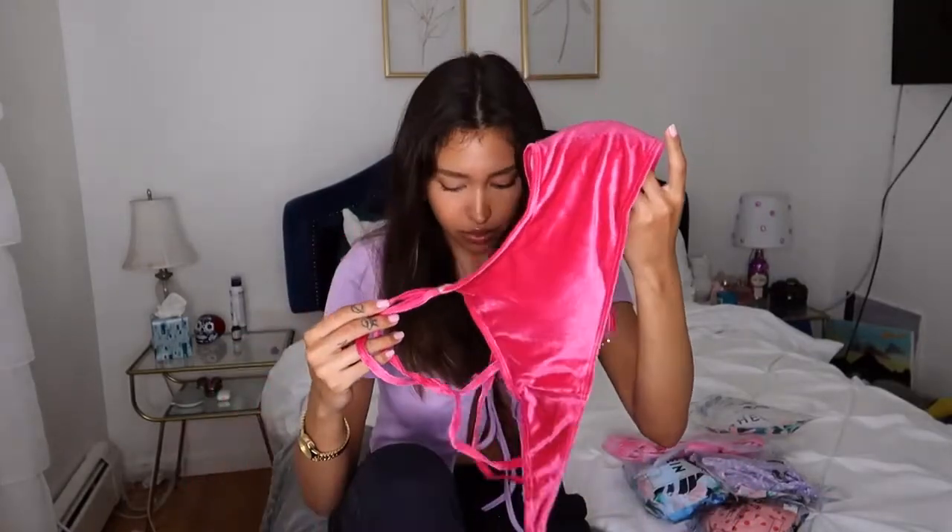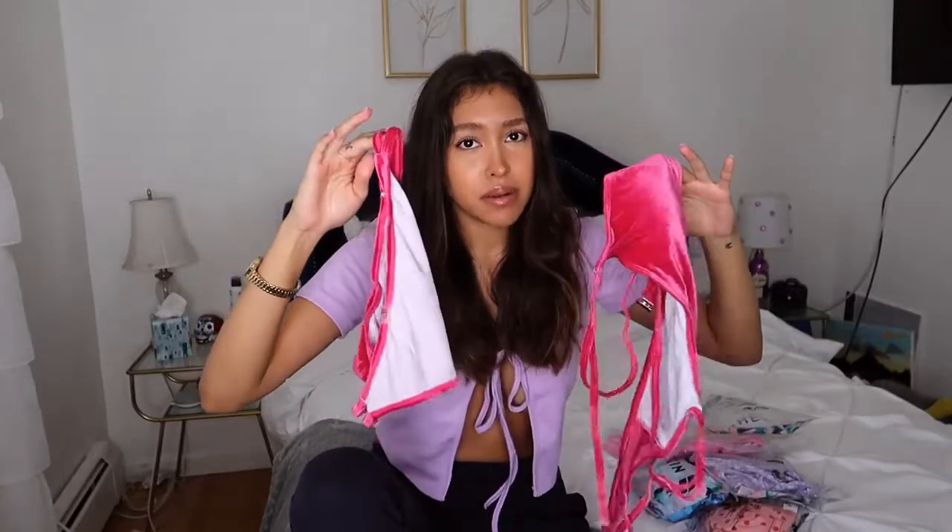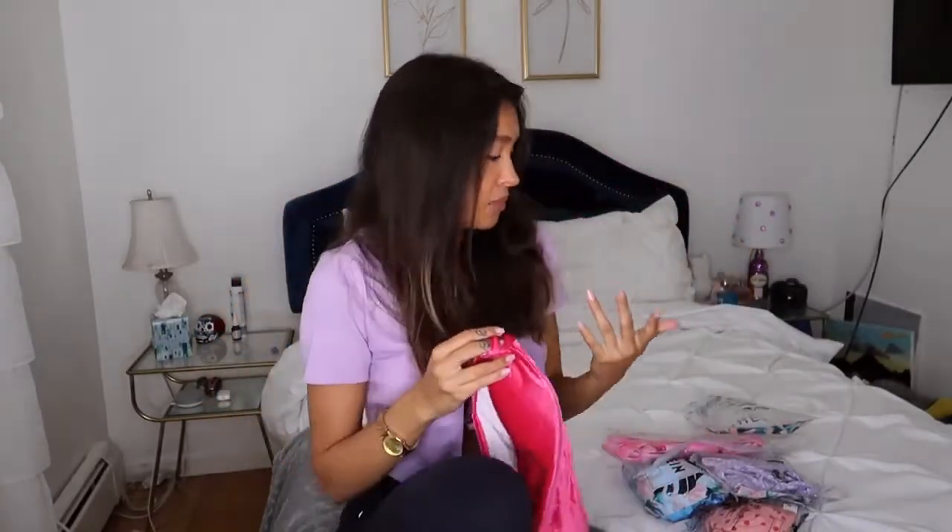I wanted to start with my favorite bikini that I ordered — it's this pink velvet one. I'm going to put it on right now. Hopefully it fits because I got this one in a medium. I got maybe one or two in a size small because — if you guys don't know — I've gotten a boob job, and my boobs are pretty big.